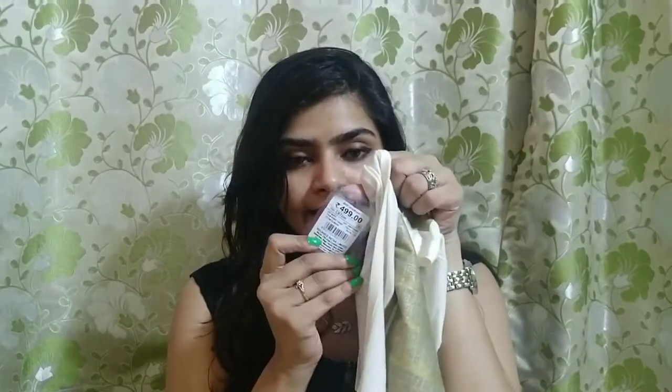The next product also has a tag on it. It is from a brand and the price is 499 rupees. I also used a code on this one.